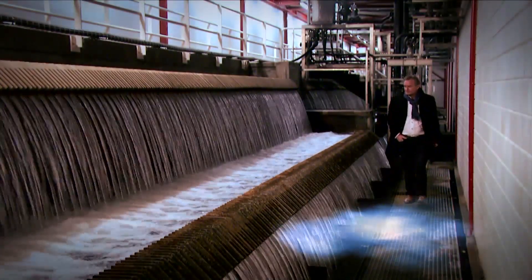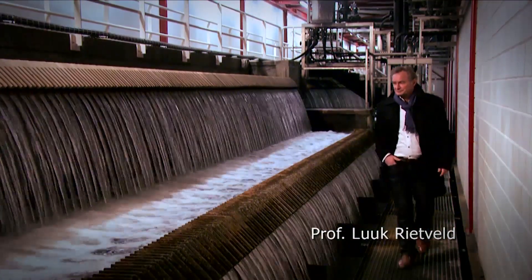By the way, I'm Ludwig Rietveld. I'm Professor of Urban Water Cycle Technology, and I will teach the drinking water treatment part of this course.